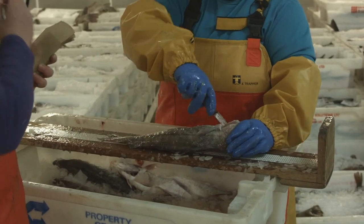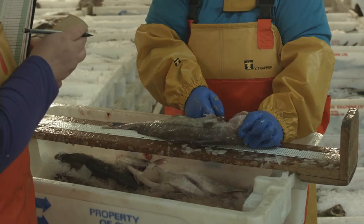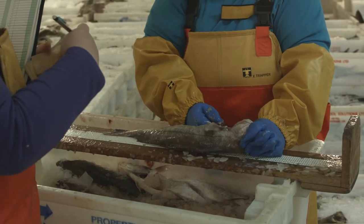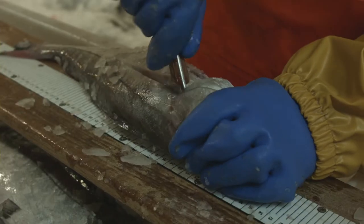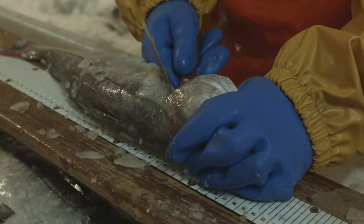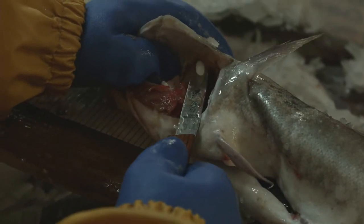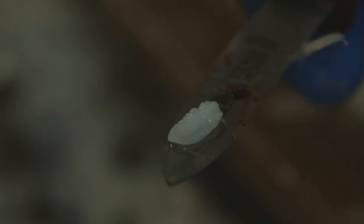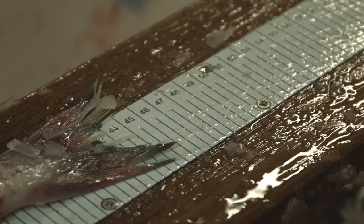Teamwork is essential to extract, measure and record data accurately. Getting otoliths out can be messy and fiddly. Otoliths are tiny ear bones found in most bony fish, and they can be used to age fish, like rings on a tree.